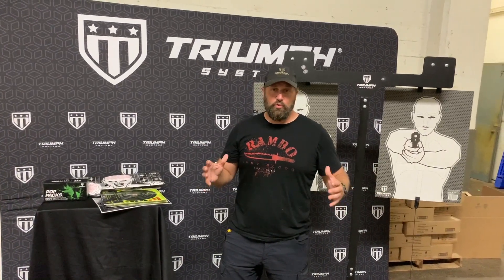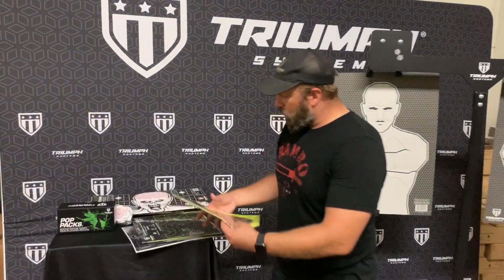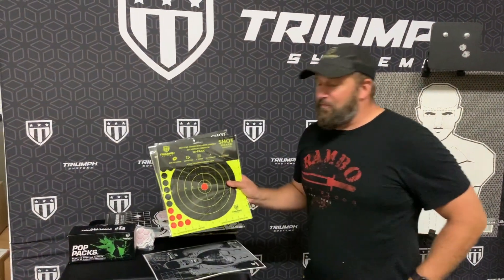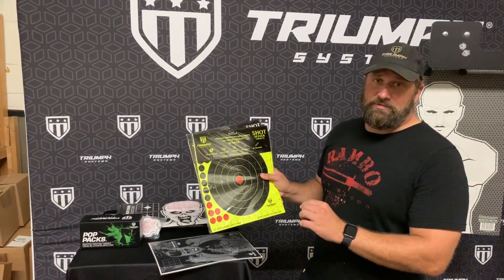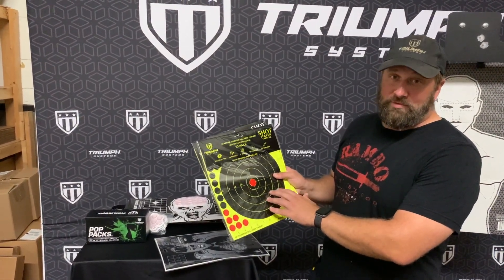A little bit more about Triumph Systems targets. We have retail consumable targets, and then we have government hardware — I'm going to cover them both real quick. Everest is going to have both. So we've got a variety of your bullseye-type targets. These are just a couple that I grabbed off the shelf. Very highly visible, very reactive, a lot of fun, best value, very well priced. Take a look at these the next time you want high-visibility bullseye-type targets.